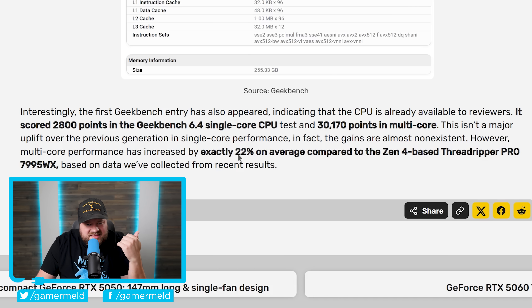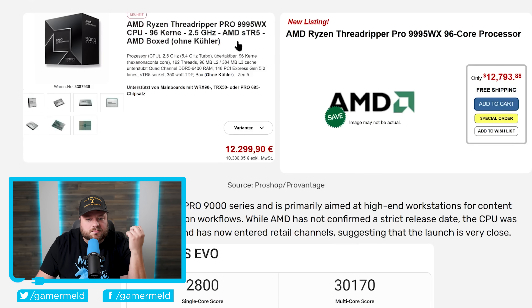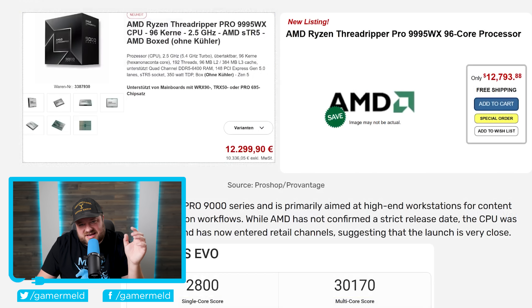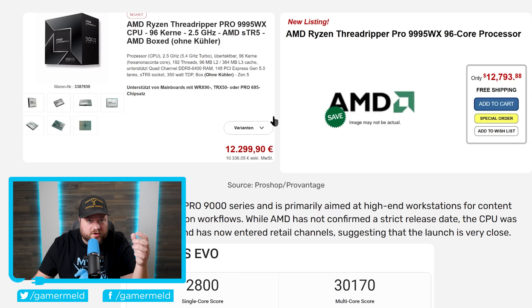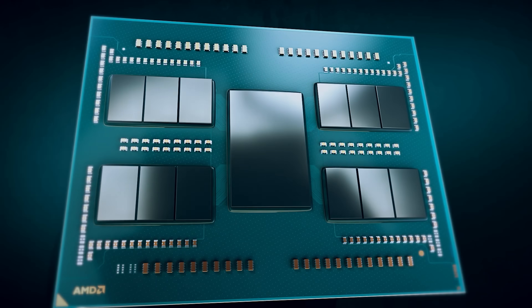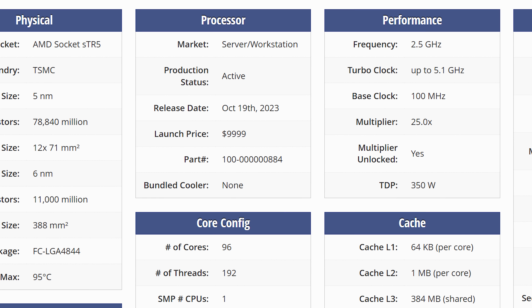The main thing I want to focus on is pricing. One of the first early listings shows it at 12,299 euros. That said, this is early pricing, so I'd expect it to land closer to the $10,000 mark when all is said and done — maybe a little more. But that's essentially the same price as the 7995WX when it launched.